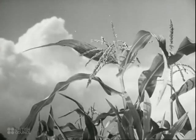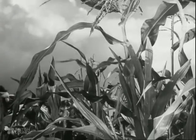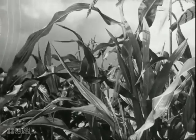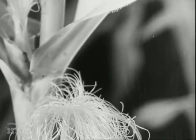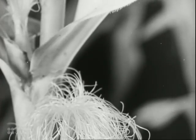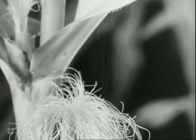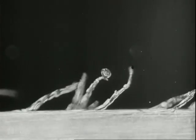Now you see a good reason for the silks being lower down on the plant than the tassels. The pollen from the tassels falls down onto the silks. The pollen you see falling may come from a tassel on the same plant or from another plant. As they fall, the pollen grains are caught on sticky hairs which stand up on the surface of the long stigmas.